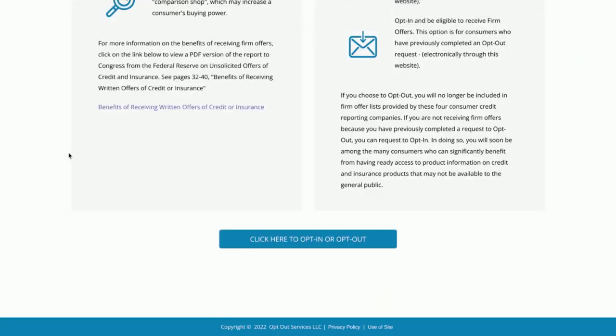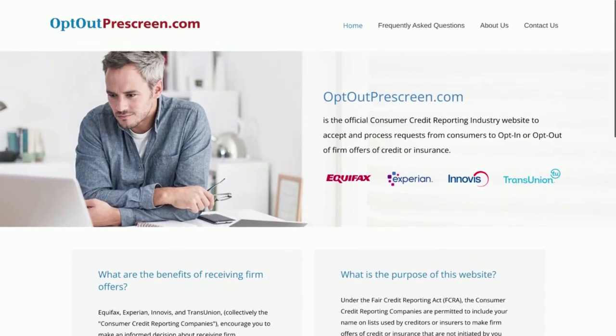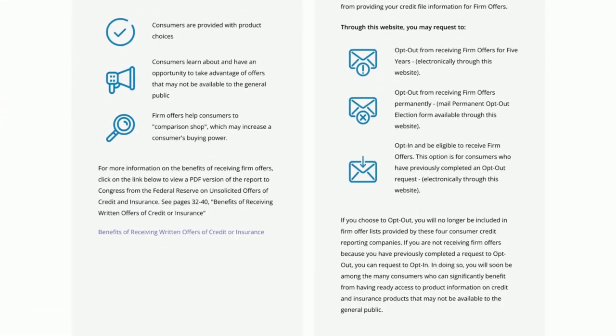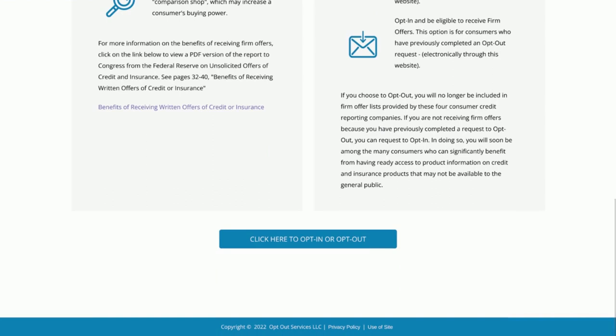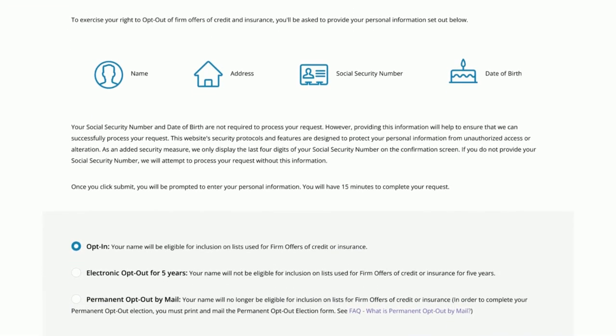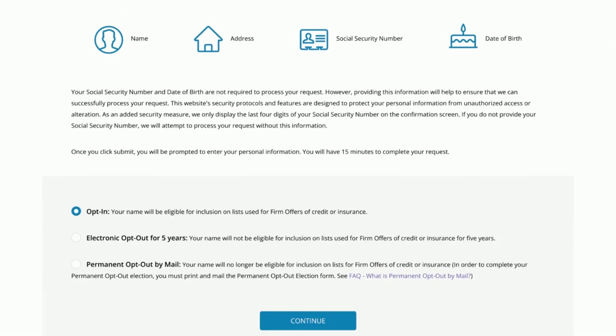The next company is the Prescreen Opt-Out, which is very similar to Factor Trust. You're basically telling them, hey, send me some offers - send my information to the companies that have the offers. You want to do the same thing as Factor Trust. Go down to the bottom and click here to opt-in or opt-out. We want to make sure we opt-in, which means yes, send our information out. Opt-out means don't send my information out, don't tell anybody about me. But we want to opt-in, so go ahead and click Continue.